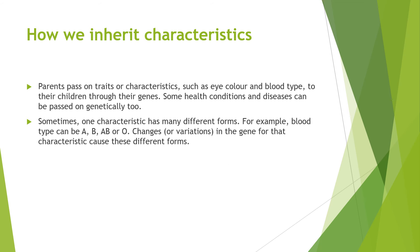Parents can pass on traits or characteristics such as eye colour and blood type to their children through their genes. Some health conditions and diseases can be passed on genetically too. Sometimes one characteristic has many different forms. For example, blood type can be A, B, AB or O. Changes or variations in the gene for that characteristic cause these different forms.